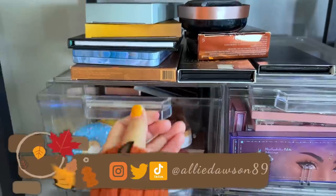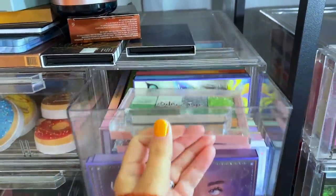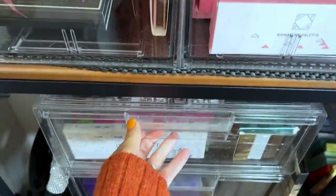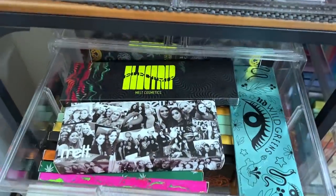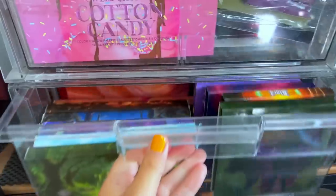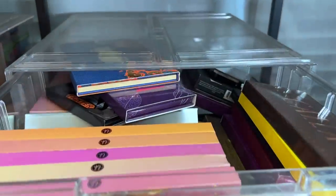I store all of my eyeshadows in shoe box containers — you can find these at the Container Store. I always get asked where to find them. These are the shoe containers and these are the sweater containers. Everything can be found at the Container Store, but I'll link them down below.